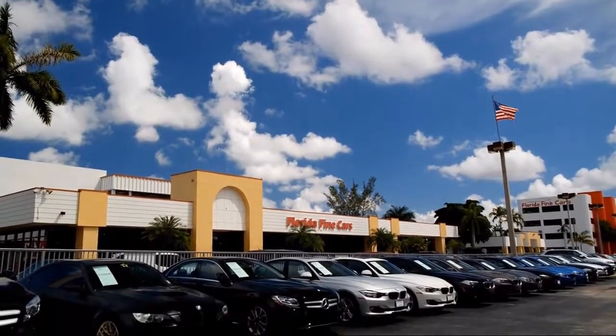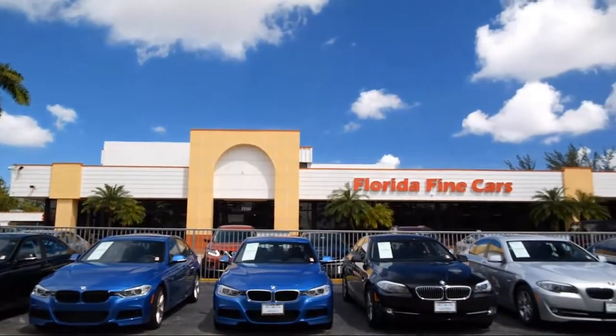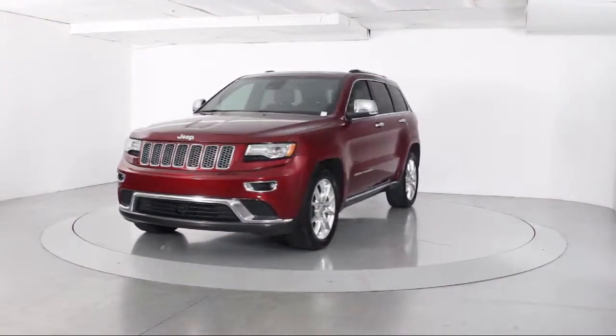Welcome to Florida Fine Cars, South Florida's premier automotive dealer. Here's a look at another one of our vehicles from our massive selection, which comes equipped with a moon roof,